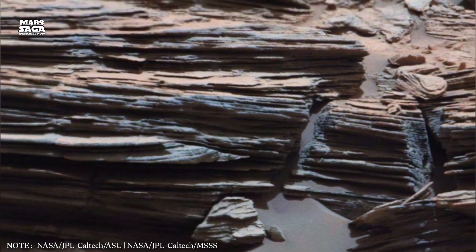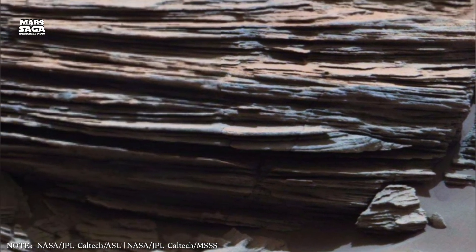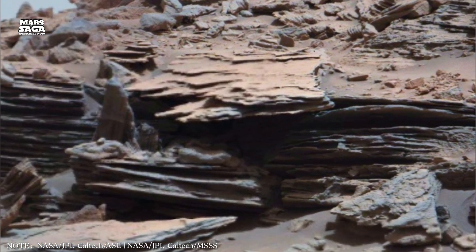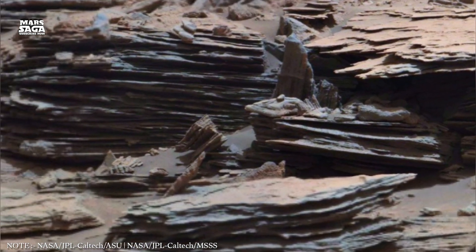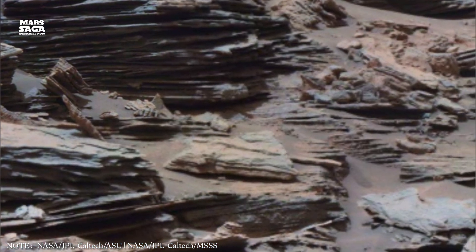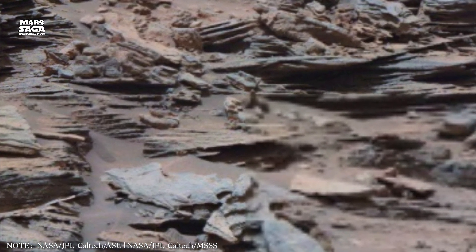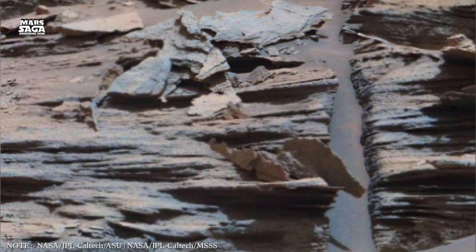In the mid-latitudes, NASA's orbiters have revealed enormous subsurface ice sheets, some thicker than skyscrapers. These deposits formed when Mars tilted more dramatically in the past, swinging its poles toward the Sun and allowing water ice to migrate across the planet. Over thousands of cycles, ice accumulated in layers, freezing and refreezing, capturing trapped gases and microscopic dust between each deposit. These frozen archives record climate patterns stretching back millions of years.